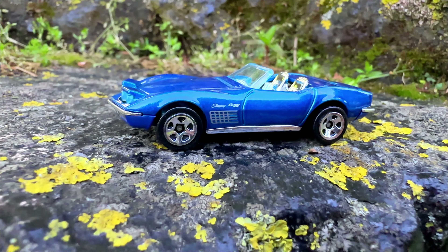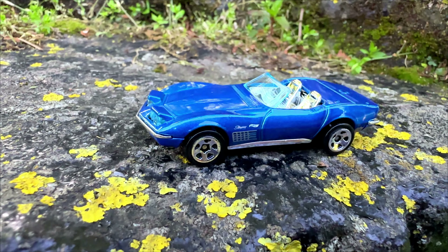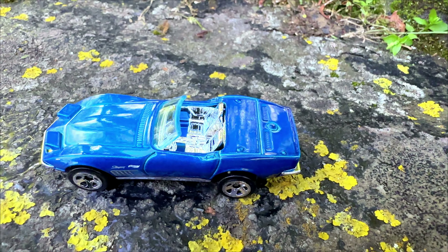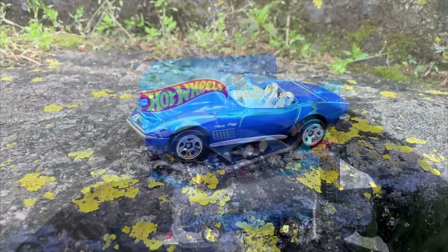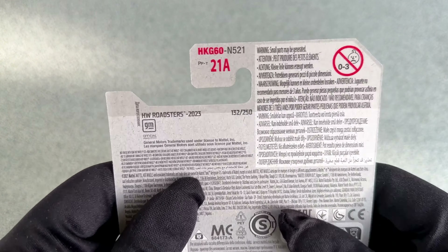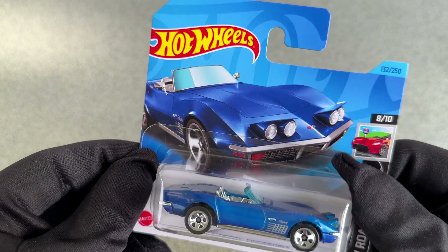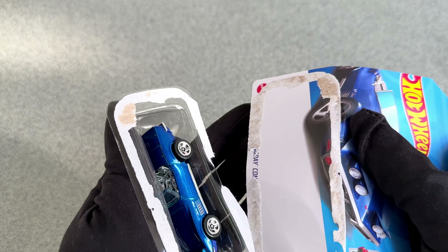If you are following my channel for a while, then you will probably know I have a sweet spot for classic American cars, and I got very excited when I saw the first pictures of this Corvette, and finally I found the model. What can I tell you about this car? Let its beauty speak for itself. Just imagine cruising down the road with this one, maybe on a hot summer night. This is a real dream car, because it makes you dream.